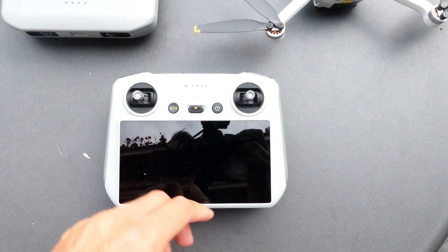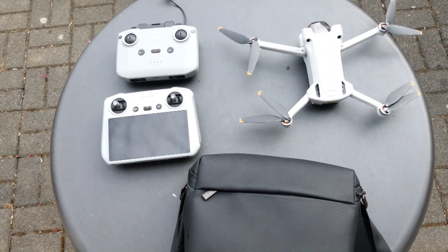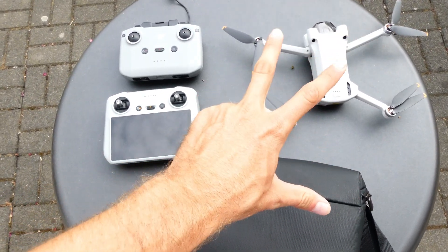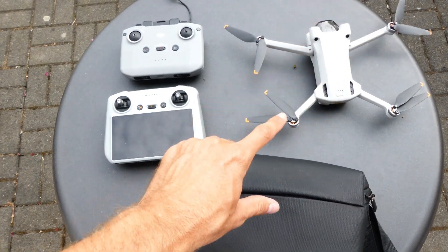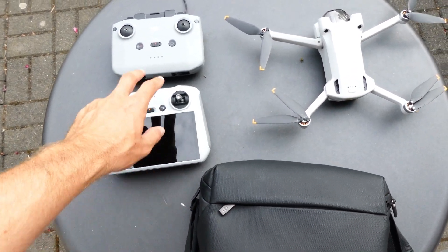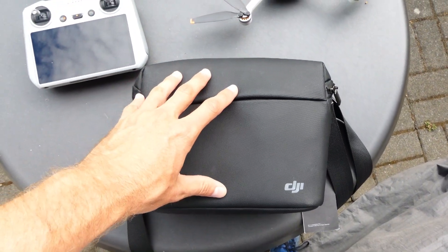You don't have to put in your phone all the time, you don't have to connect. The smart controller is really worth the money. Then we have the biggest package which is called the Fly More Combo. There you get the drone and three batteries in total, giving a total flight time of around 90 minutes. You can choose either the smart controller or the normal one, and you also get a travel bag and some additional accessories.